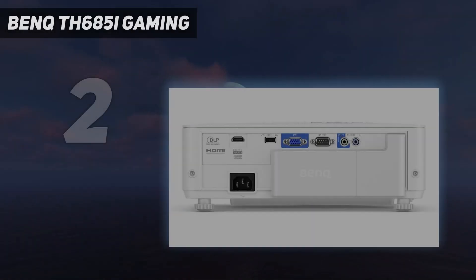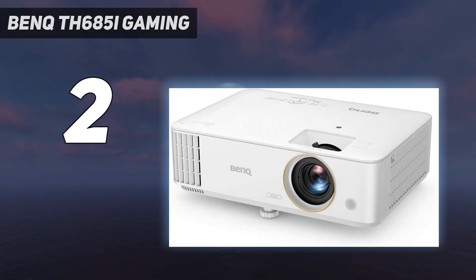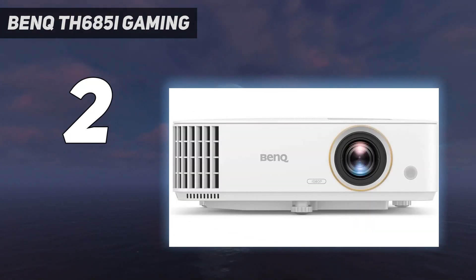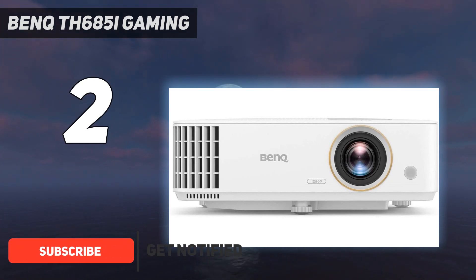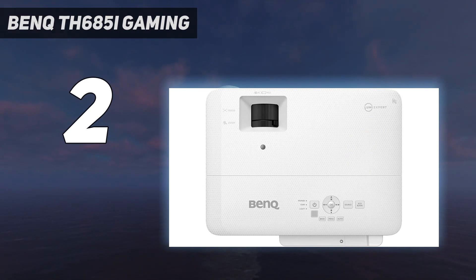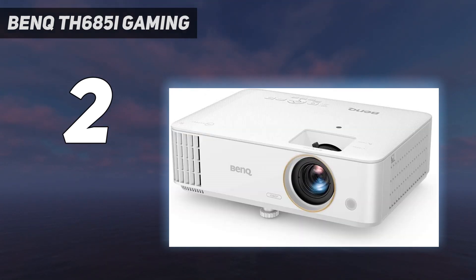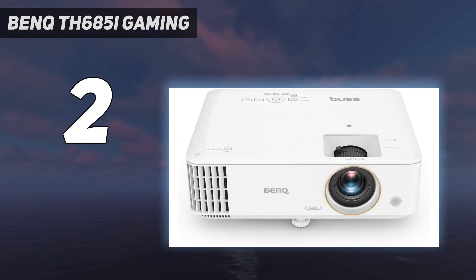Number two on my list: the BenQ TH685i Gaming. While the name implies that this projector is exclusively for gamers, that isn't the case — it has Android TV built in for watching television shows, movies, live sporting events, and other videos, as well as accessing apps from the Google Play Store. But it does have special features that gamers in particular will benefit from, including game mode with low latency of 8.3 milliseconds response time at 1080p 120Hz.